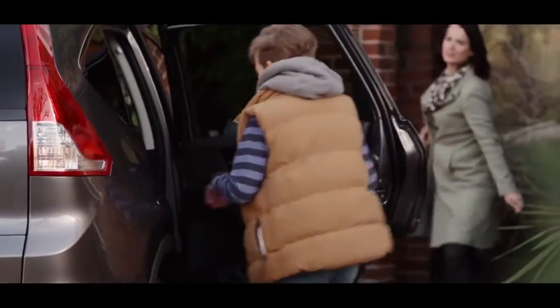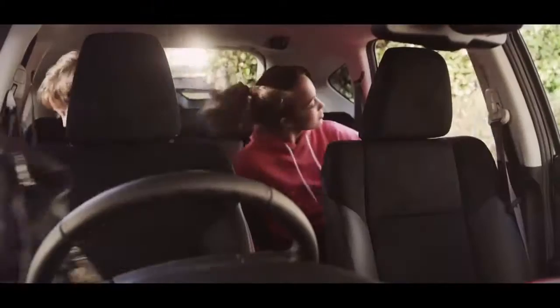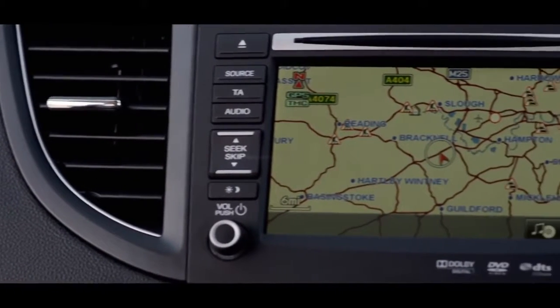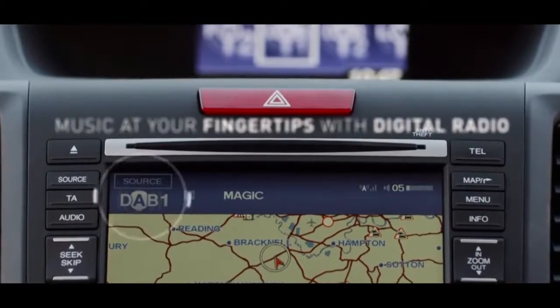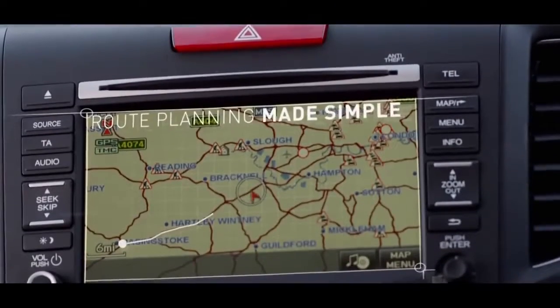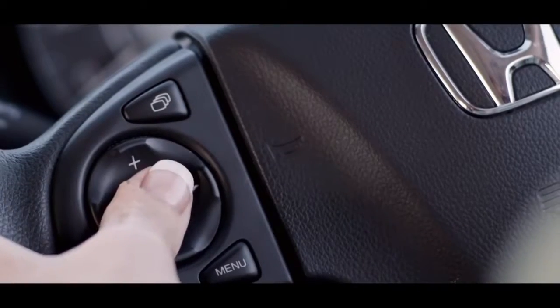The Honda CR-V is built to the highest specifications of standard to make long journeys comfortable. The intelligent multi-information display gives you a range of useful driving information. View your audio selection, keep tabs on fuel usage, or follow on-screen directions with the optional sat-nav — all controlled by your fingertips from the steering wheel.